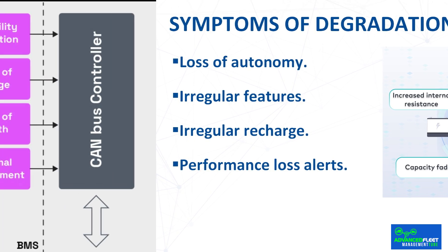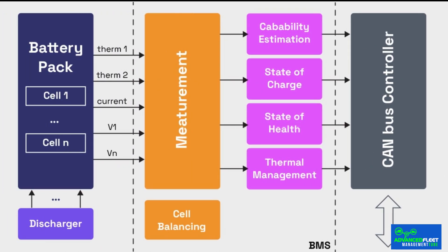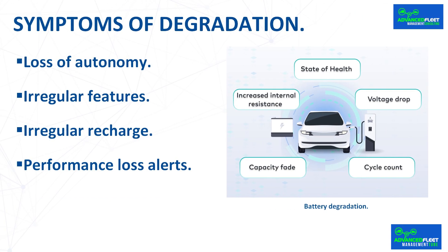Performance loss alerts: the energy management system or BMS monitors parameters such as voltage and temperature to ensure they are within acceptable margins. When the parameters go outside these ranges for a certain time, an alert or fault code is issued. Depending on its severity, the driver will be alerted through a warning or will wait for diagnostic equipment to connect. It will not be the same if the problem is punctual or if it has become chronic, and it will be necessary to consider replacing modules or the entire battery pack.